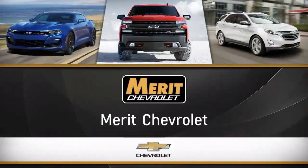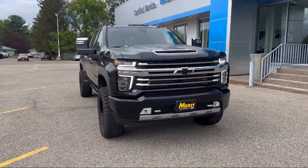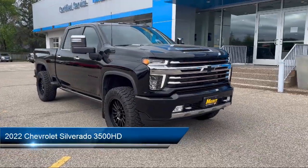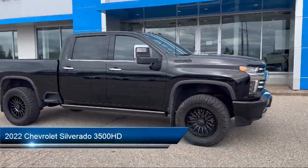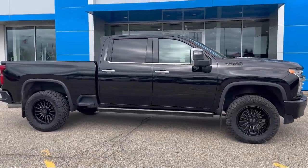Welcome to Merritt Chevrolet, and here's a look at one of our great vehicles for sale. It comes equipped with navigation, tow hooks, running board package, leather seating, and tow package.